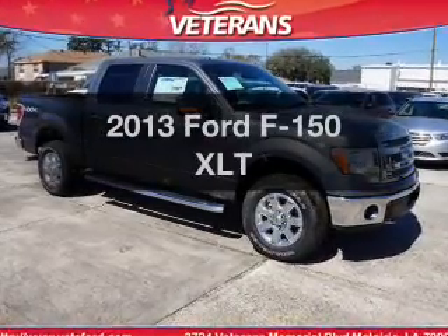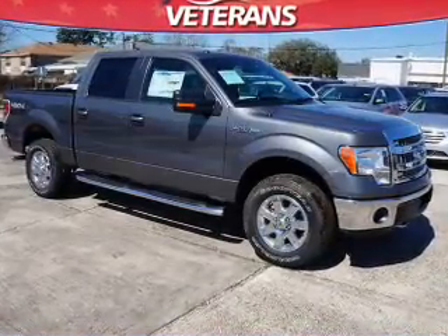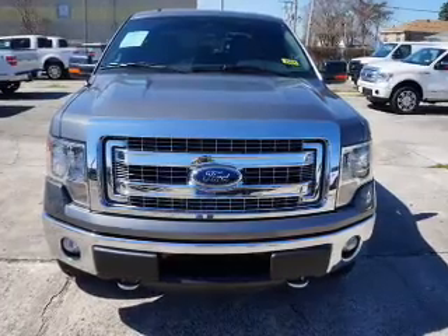Introducing the 2013 Ford F-150. Everything you need under one roof with this great vehicle.